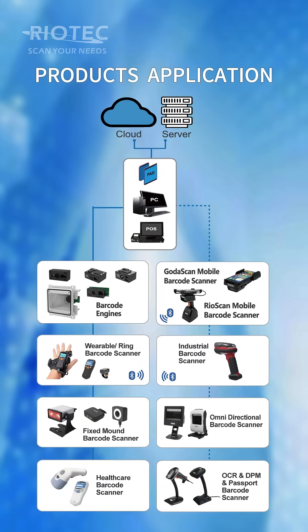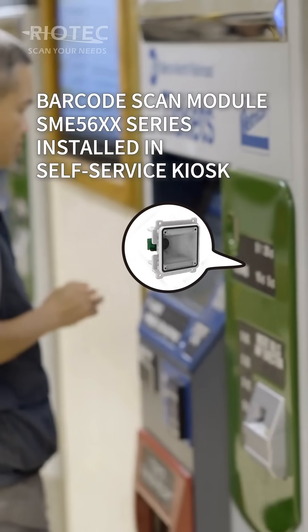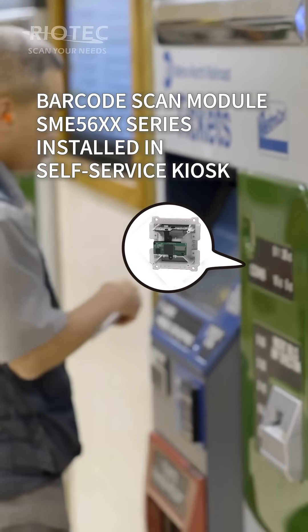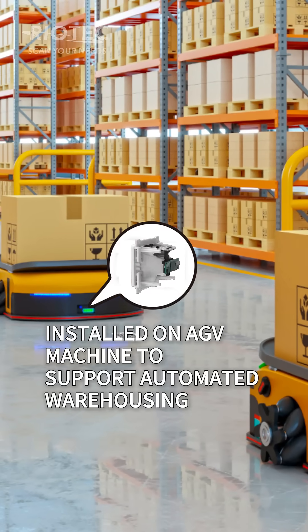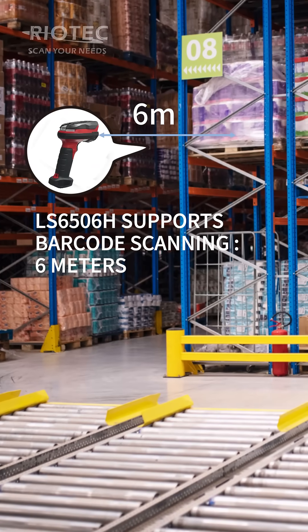Ryotech products have wide applications: the barcode scan module SME56XX series is installed in self-service kiosks, and also installed on HEV machines to support automated warehousing. The LS6506H supports barcode scanning at up to 6 meters.